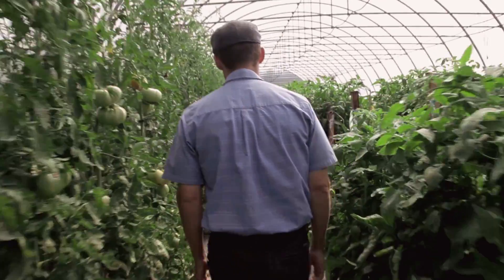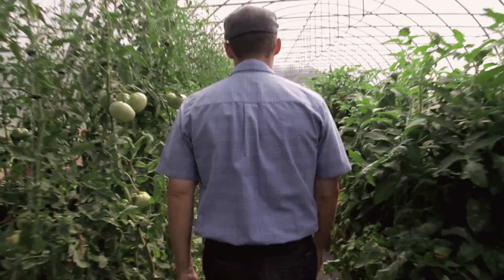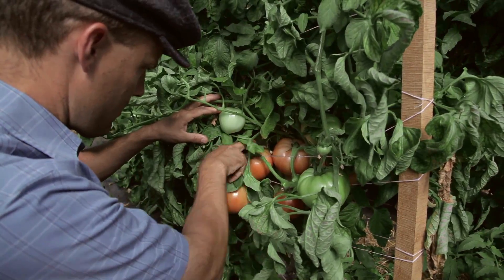My name is Judson Reed. I'm a Senior Extension Associate with the Cornell Vegetable Program. I'm in charge of a research project that we have here looking at the use of grafting in tomatoes.